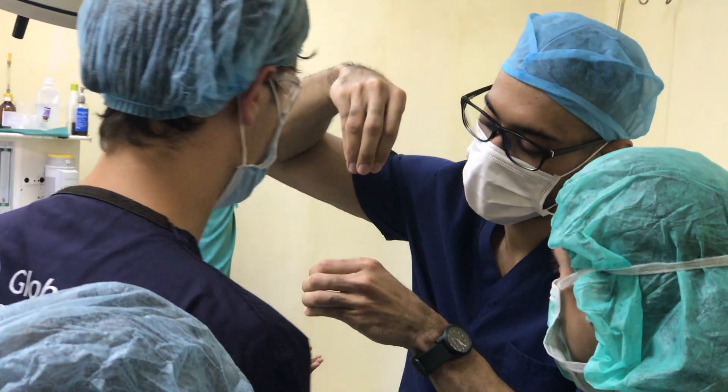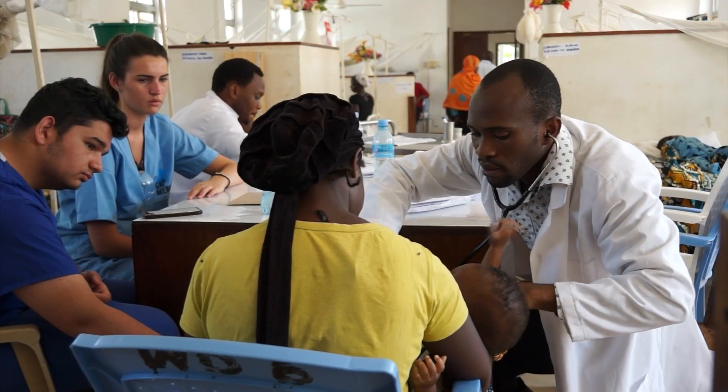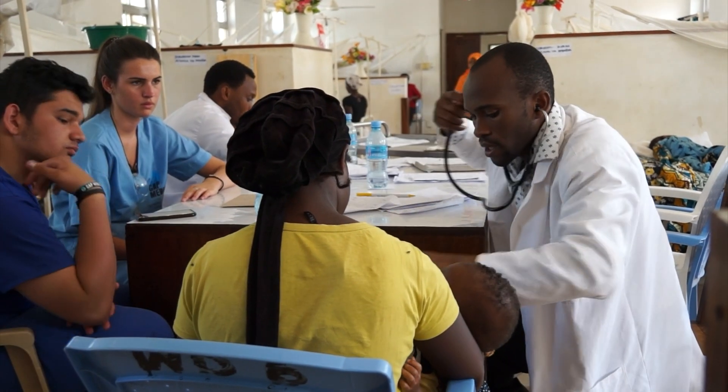We provide doctor shadowing and global health opportunities for students who are interested in healthcare, whether that be physician assistant, nursing, midwifery, or doctor.